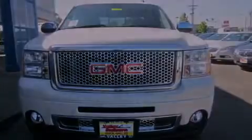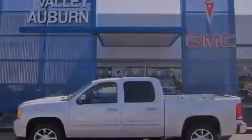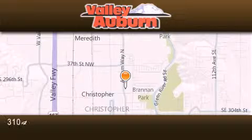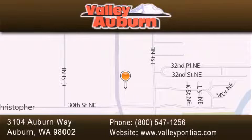This automobile won't last long at this price. Call and arrange a test drive now. Valley Pontiac Buick GMC is located at 3104 Auburn Way in Auburn. Our goal is to exceed all of your expectations to ensure that you'll return for future visits.